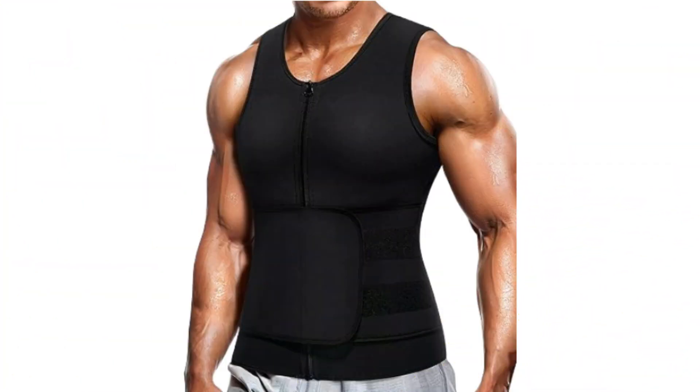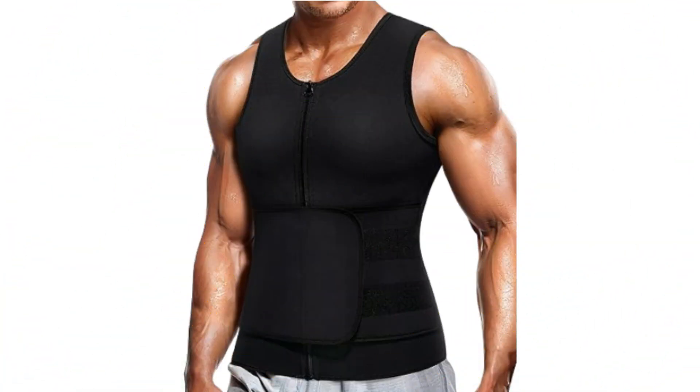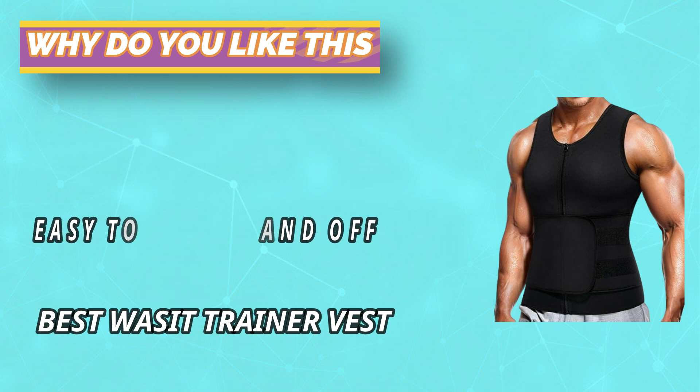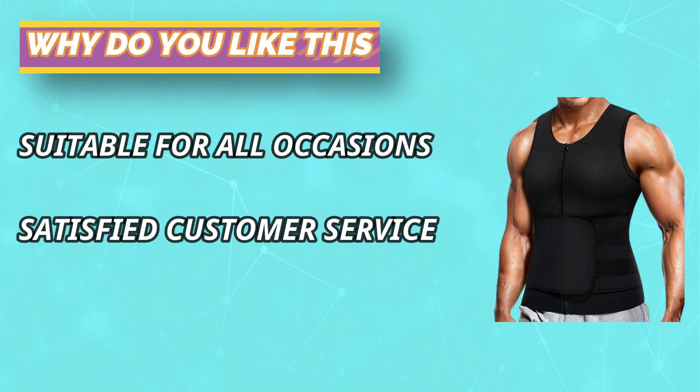The vest's compression can flatten a fat belly and stomach, correct your posture, and help you sweat rapidly for fat burning and tummy control. This hot neoprene corset body shaper can be worn under all kinds of shirts or shapewear, and is good for running, gym, basketball, and sauna — a highly effective exercise tool for men of all shapes and sizes.